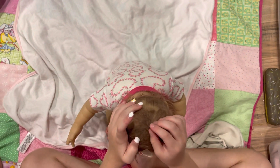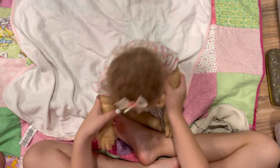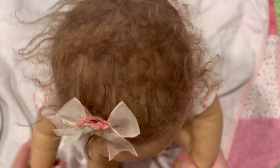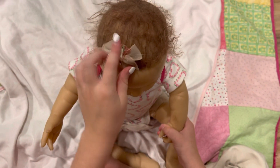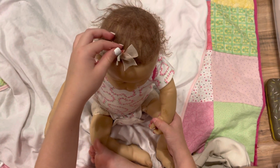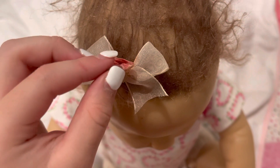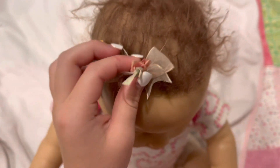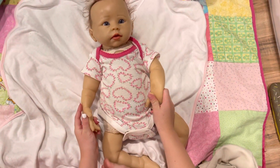She does have — you can get the glued hair Katie and the rooted hair Katie. I got the glued hair. She comes with this bow, it's really cute. It's a little pink bow with a little pink rose with a little green stem, and she has beautiful blue eyes.